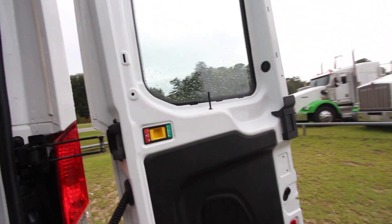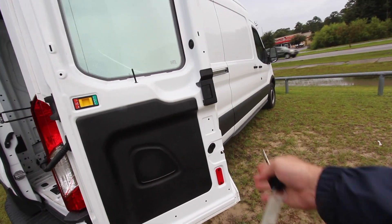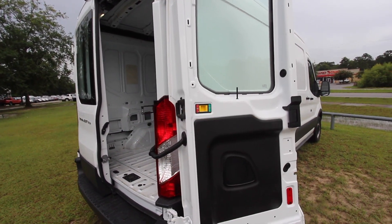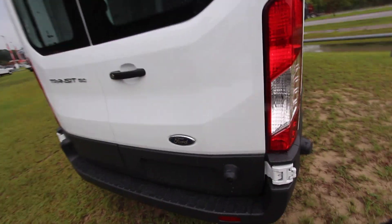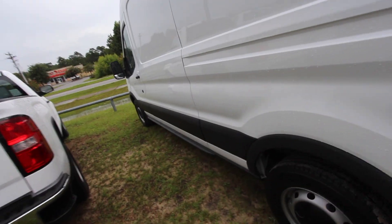These doors open up nice and wide — they'll even open up more than that if you want them to. There's a stopper over there so it doesn't bang up the side of the vehicle. Both of those doors open up almost more than 180 degrees, which is incredible, and there's a magnet on there so it will lock in place once you get it over there. It's a Transit 150 — that's advertising space right there.